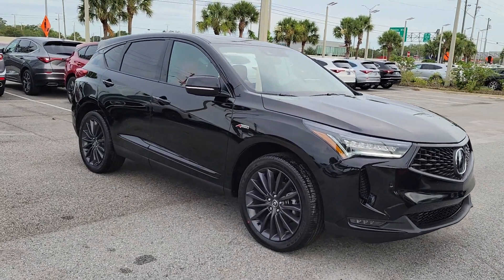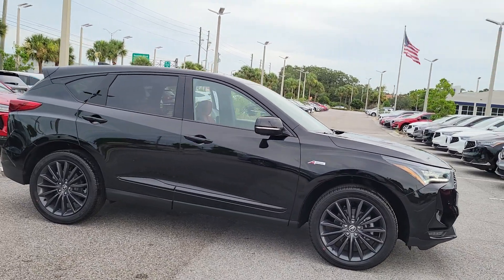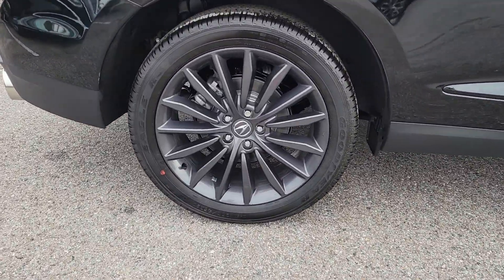Get into a car with value. 2023 Acura RDX. The Acura RDX, a luxury crossover SUV that handles whatever life throws at you in style and comfort.